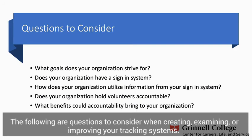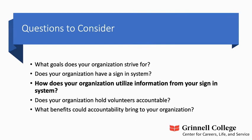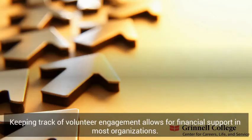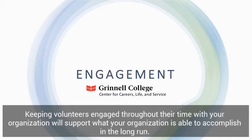The following are questions to consider when creating, examining, or improving your tracking systems. What goals does your organization strive for? Does your organization have a sign-in system? How does your organization utilize information from your sign-in system? Does your organization hold volunteers accountable? And finally, what benefits could accountability bring to your organization? Keeping track of volunteer engagement allows for financial support in most organizations. However, learning how to utilize this data to create environments of discussion and accountability with volunteers can help improve relational engagement as well.